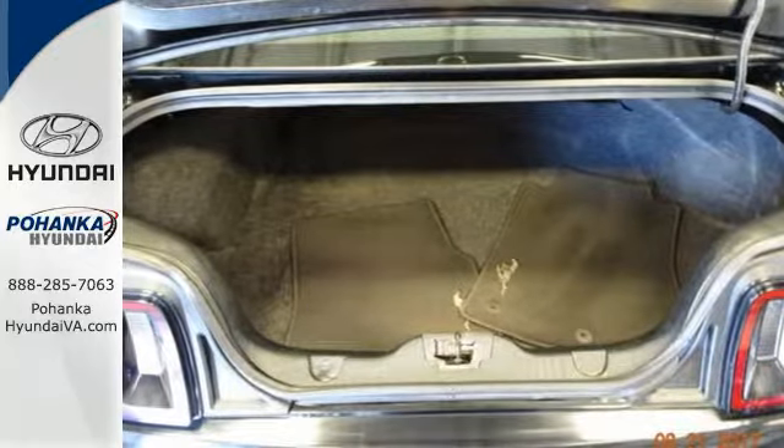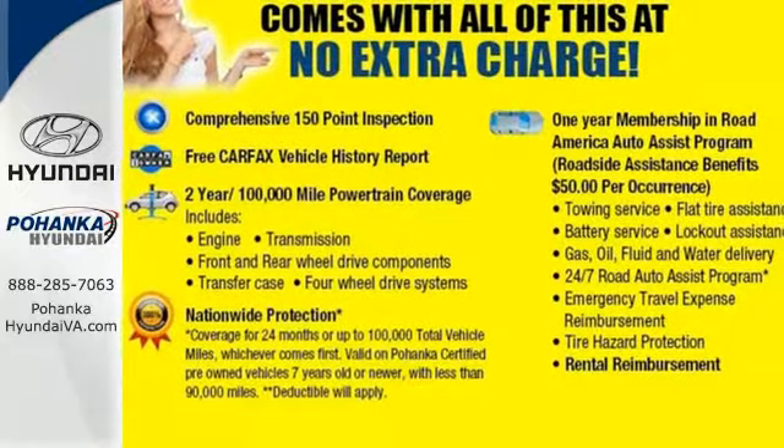If you're not checking for goosebumps, you should be checking your pulse. Get behind the wheel today.